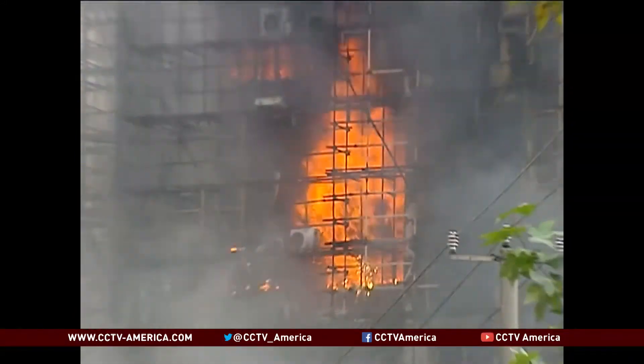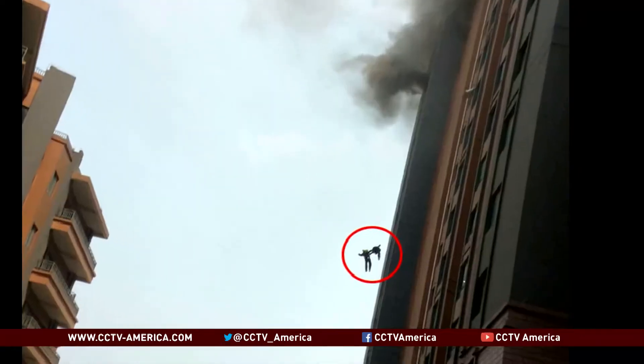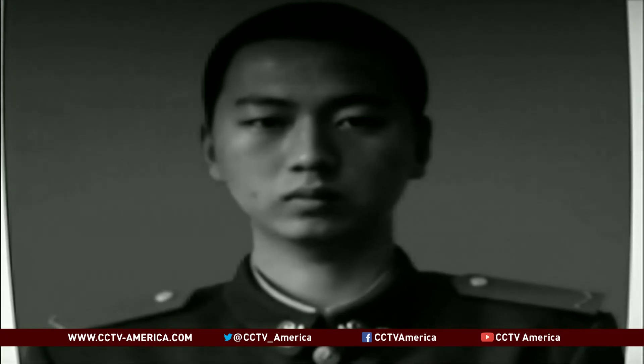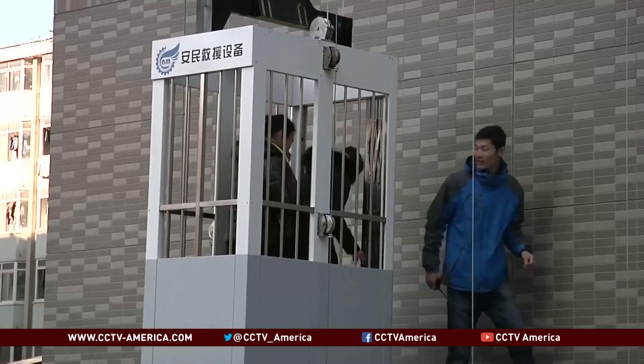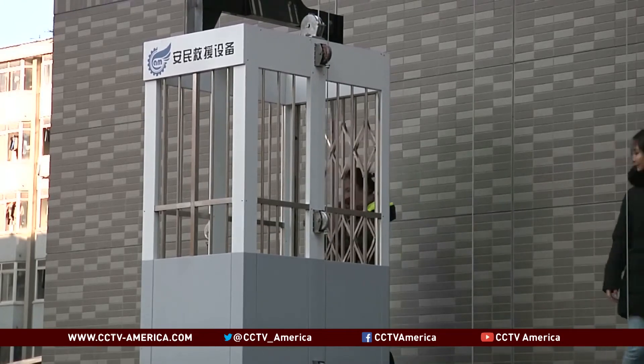In 2012, 58 residents were killed in a high apartment building in Shanghai. This May, two young firefighters died on duty as they fell from the 13th floor of a burning high-rise after fire cut off their route to the ground. The new equipment being tested in the university is making students feel safer.